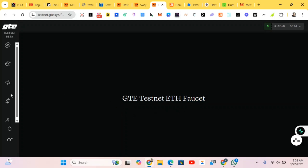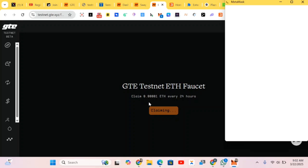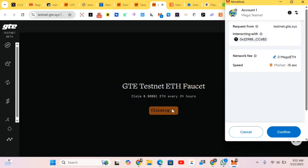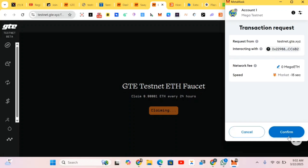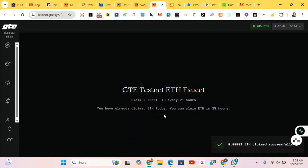We're claiming the faucet now — just click over here to claim faucet. It's about 0.00001 and it's claimable every 24 hours. It has been added successfully, so we'll come back later to claim another faucet.